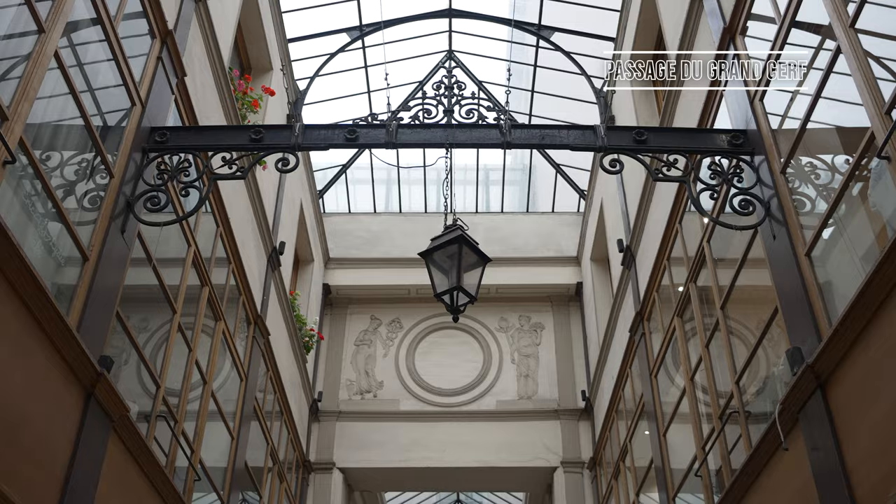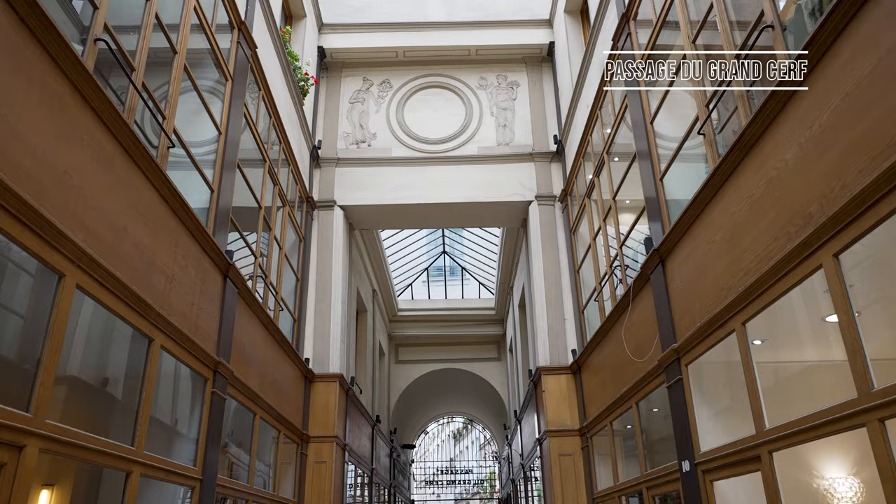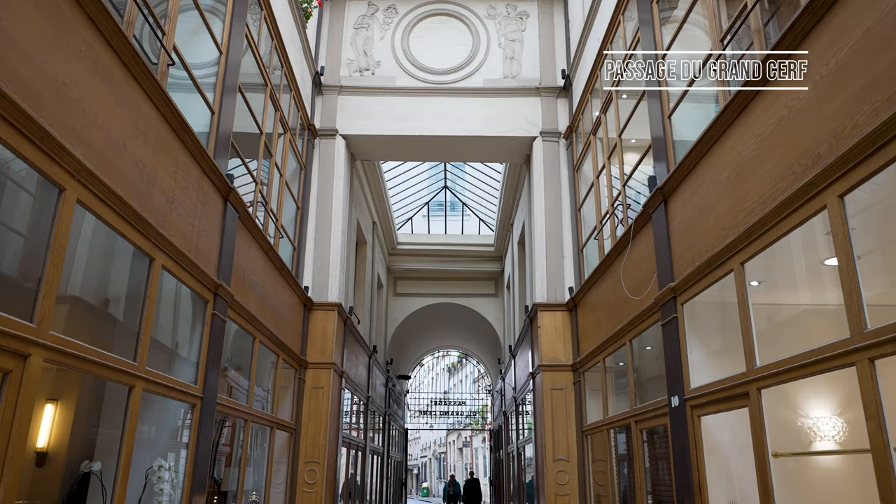And there you have it, those are my favourite covered passageways in Paris. This is quite a big overview, so thank you for watching all the way to the end of the video, and see you next time!